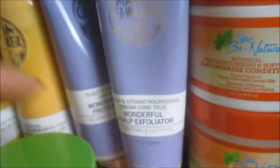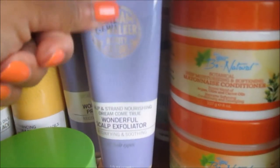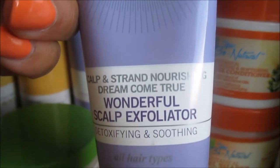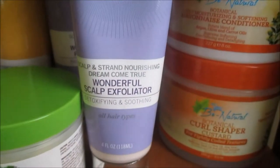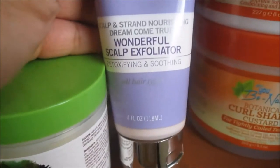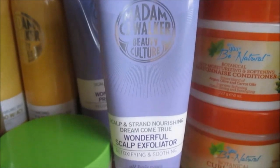This is the Wonderful Scalp Exfoliator — it doesn't have any beads or anything, but it does detoxify the scalp, just as it states. Even Alexa said her scalp was so fresh and clean — she said whatever's in it really does lift everything up. The only thing is the scent is just so strong and perfumey.